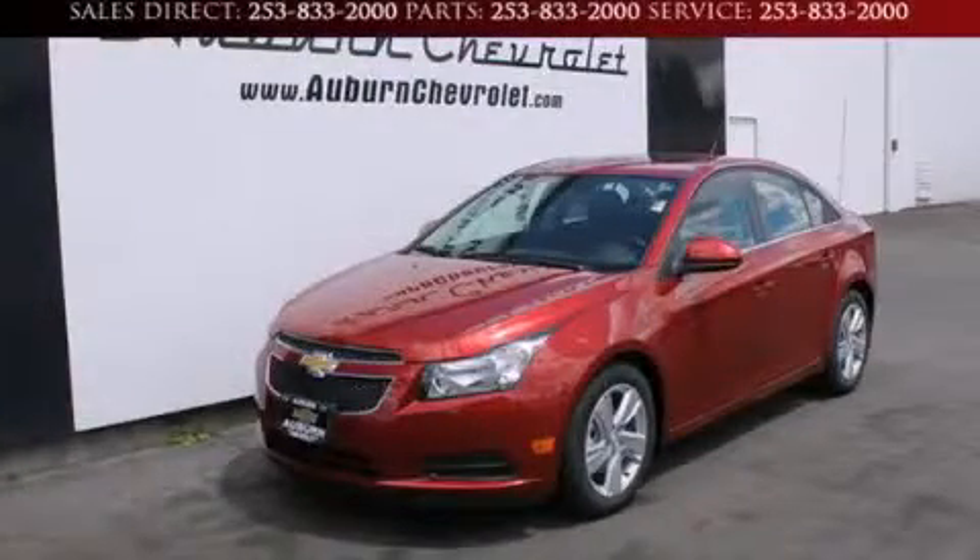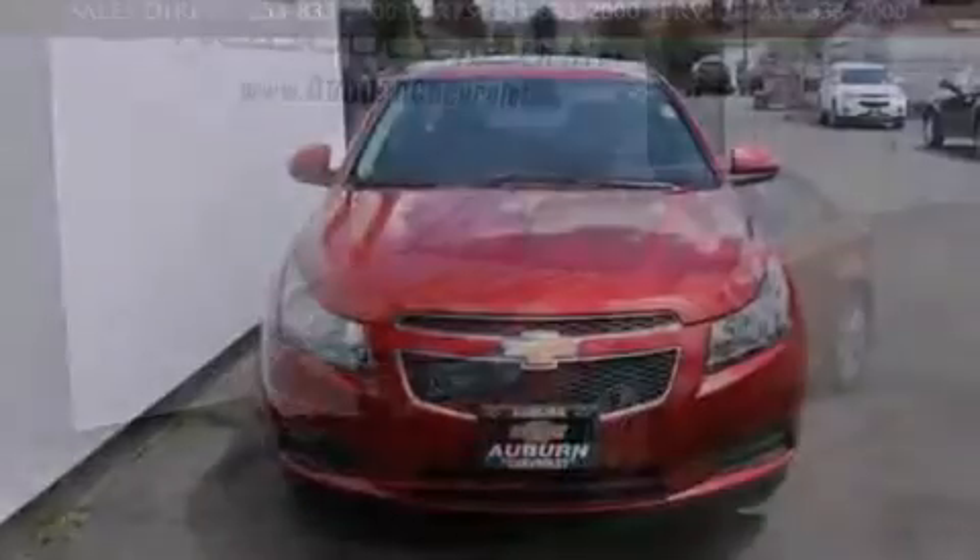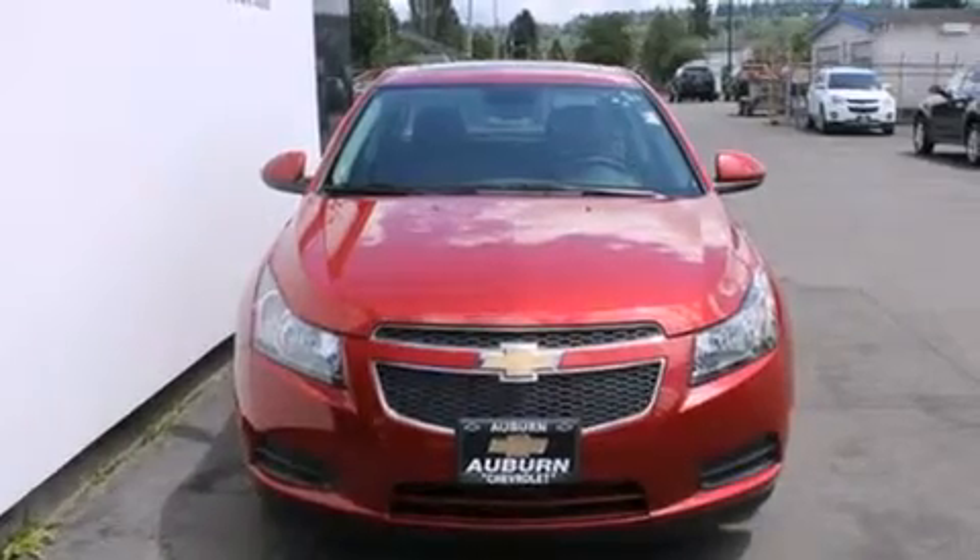This is a brand new 2014 Chevrolet Cruze. It has a 2.0 liter 4-cylinder engine and a 6-speed automatic transmission.